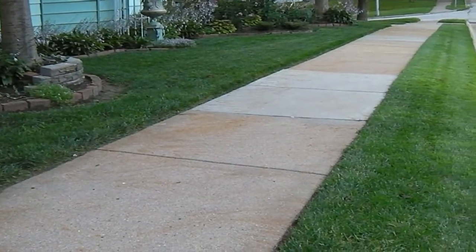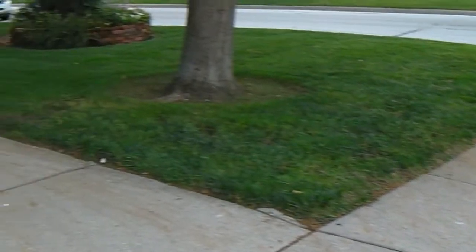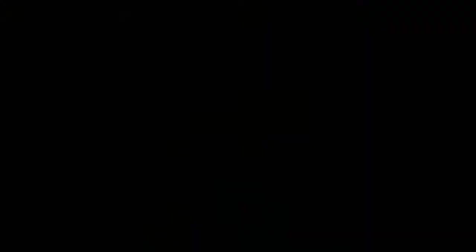The neighbor down on the corner asked if I would come cut his yard because his mower broke. He keeps it like a Better Homes and Gardens yard. I have a big commercial Scag mower — Scag brand, it's not a bad word — and I was kind of nervous, but it turned out really nice. That's his yard right there.